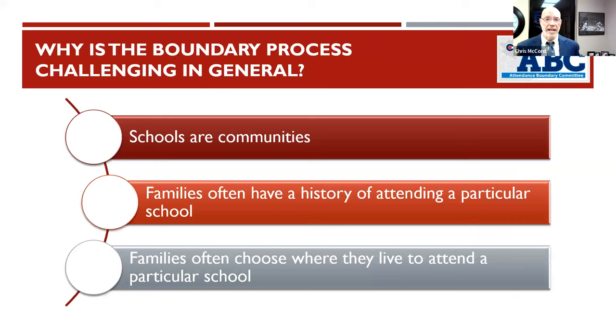We covered some of these points in our last webinar, but I'll cover again. The boundary process is challenging — we understand how important it is where kids go to school and for families. We have a lot of schools that are over capacity that we're trying to assist, while realizing it's important where kids go. We want to move a minimum number of kids to accomplish what's needed.